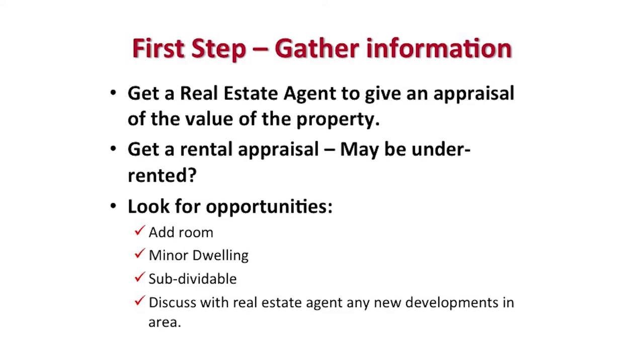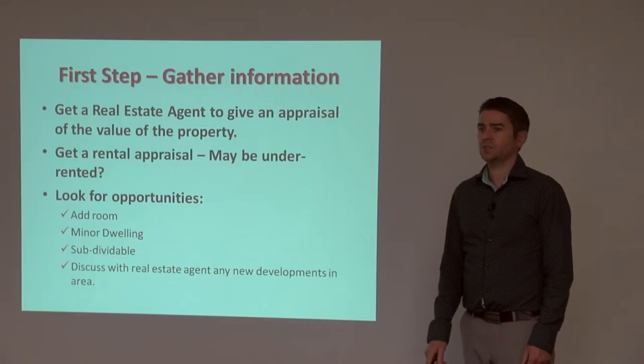Also look for opportunities. Can we add a room? Can we add a minor dwelling onto the back to get more rental income? Can we subdivide the property? A lot of these things you can discuss with your real estate agent and see if there's potential to add value and add extra income.